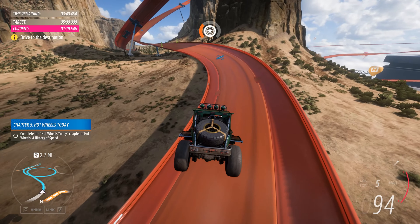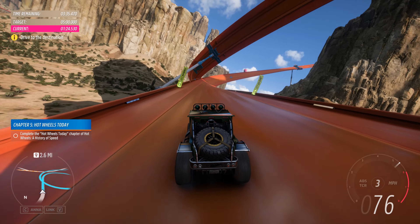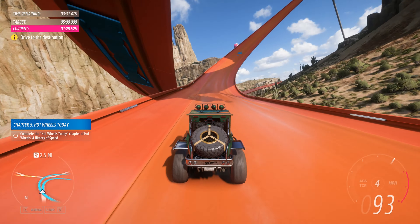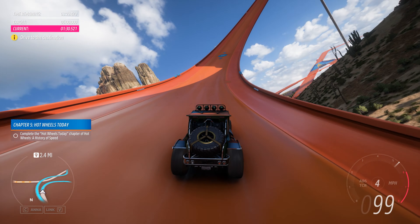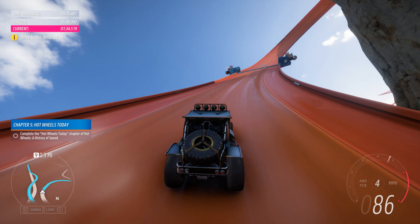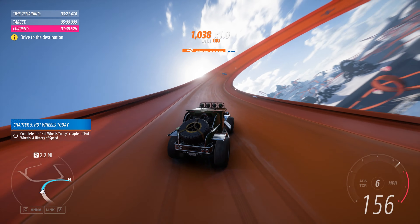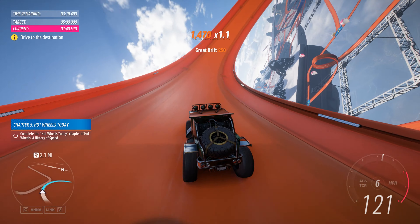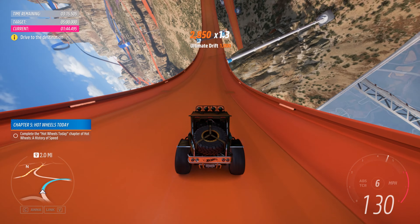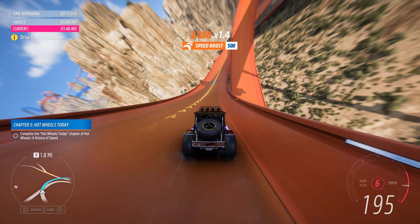Thankfully, our cars have real suspension. It's not cheating when it's Hot Wheels!